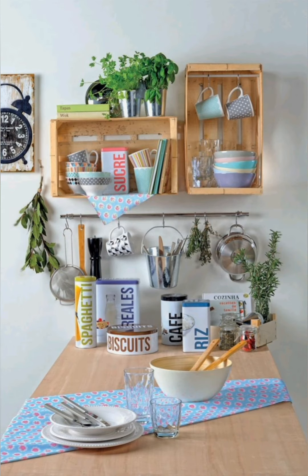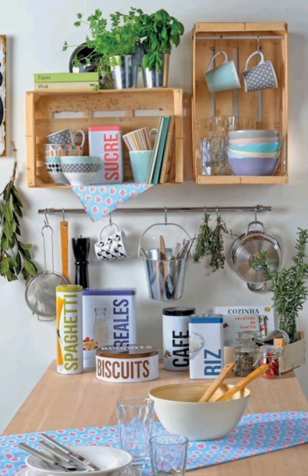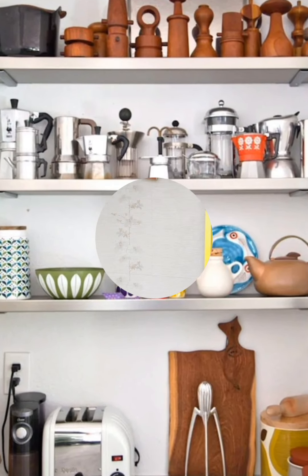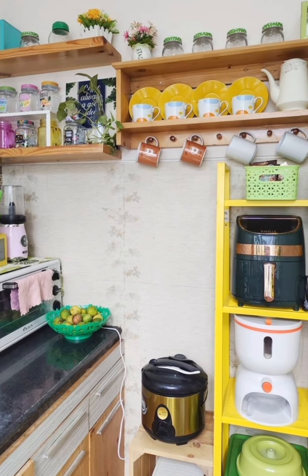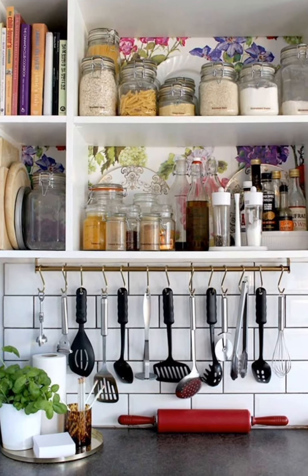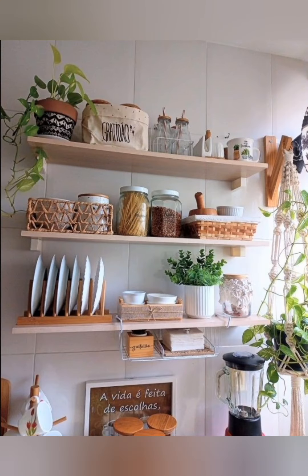Number thirty-eight: cottage style accessories — decorate with a mix of cottage style accessories such as woven baskets, ceramic pitchers, embroidered tea towels, and vintage-inspired tableware to add form, texture, and personality to the kitchen. Number thirty-nine: repurposed items — get creative with repurposed items to add unique touches to your cottage kitchen, such as using old doors as tabletops or repurposing window grates as shelves or storage bins.